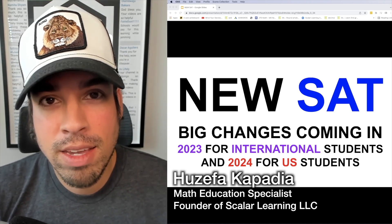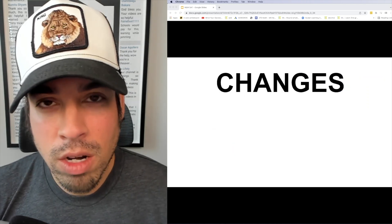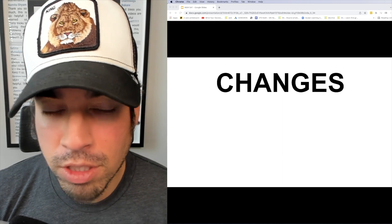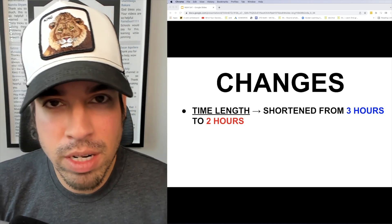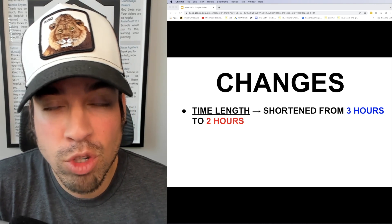So what are all of the changes? We're going to go through them step by step. The first change is the time length. The current SAT is somewhere around three hours, give or take depending on breaks, but now they're going to condense that to two hours, which is kind of cool for a lot of test takers.